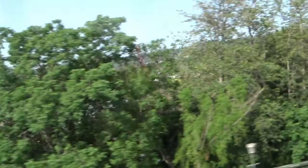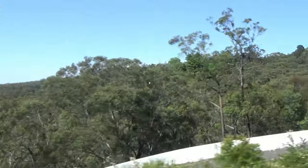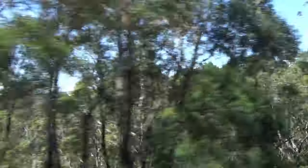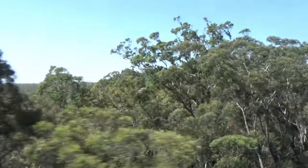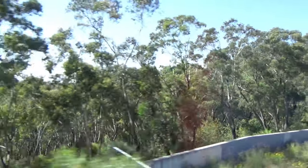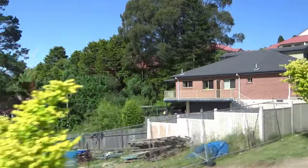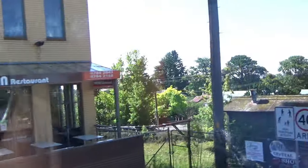Hello everyone, this is Ahmed Dan of Ahmeddan.com. You are watching one of my Australia Travels videos, and today I will take you to the Blue Mountains. We will stop over in a quaint mountain village of Loura, a suburb in the city of Blue Mountains. Loura has a population of 500 and an elevation of 1000 meters or 3300 feet.